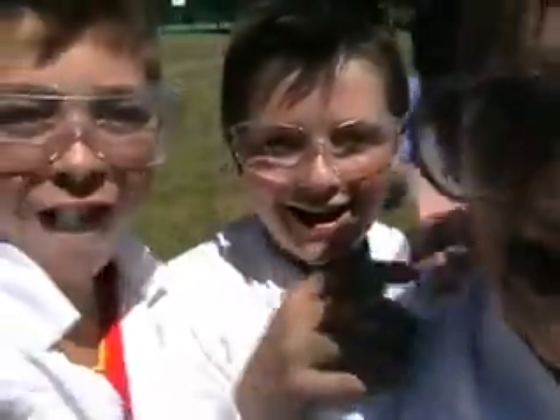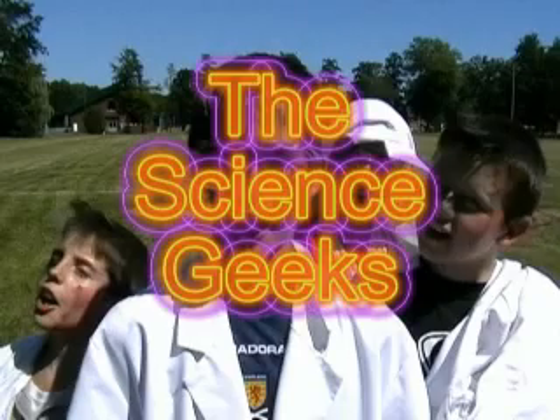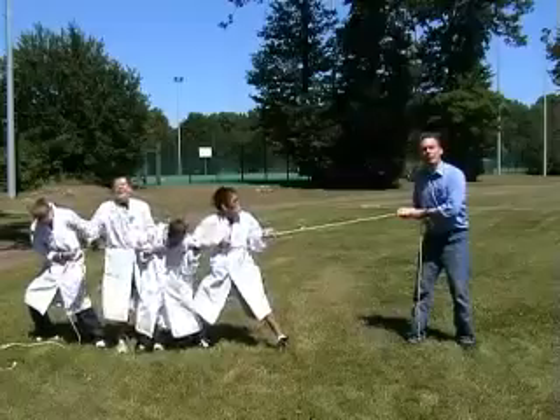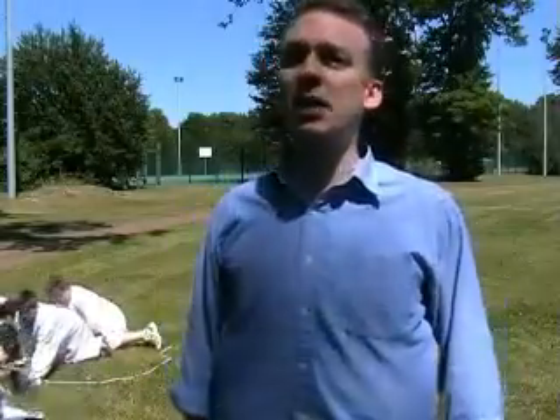Welcome to another edition of Science Geeks! Have you ever wondered how groups of forces play such an important part in our everyday lives? Me neither! But today, we're going to investigate that anyway, in today's episode of Science Geeks!